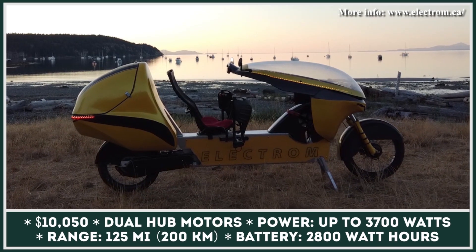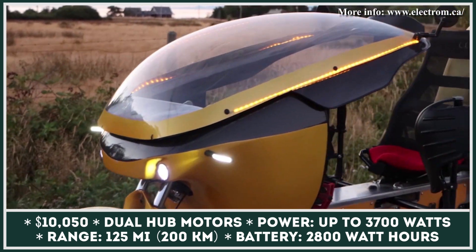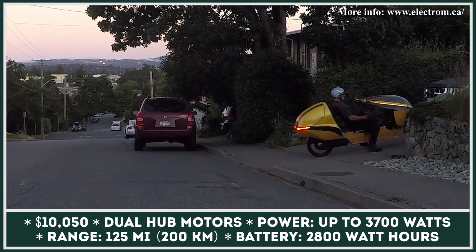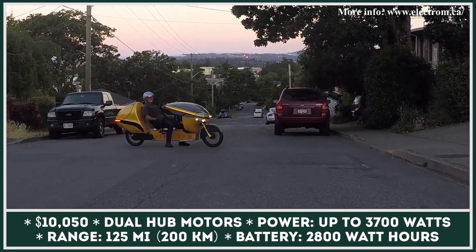Electrom is an innovative personal transportation solution that is as powerful as an entry-level scooter, has 4.3 cubic feet of cargo carrying capacity, but could still be classified as a bicycle and ridden in the bike lanes.